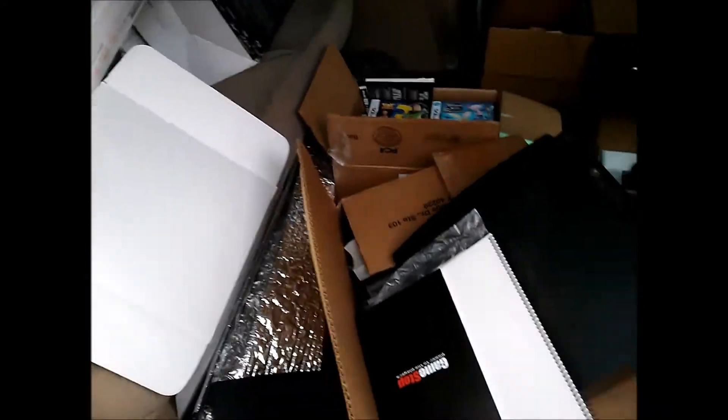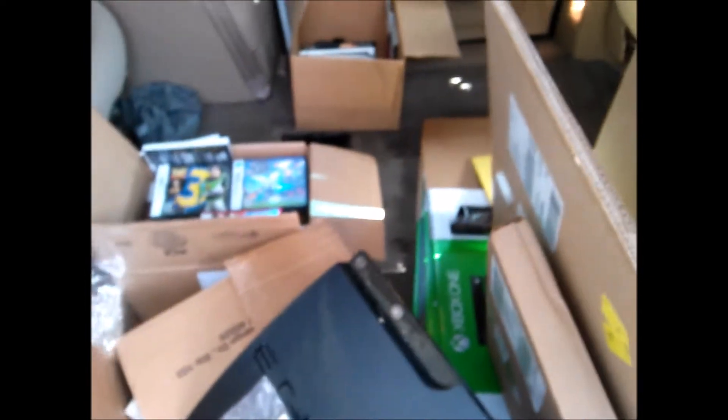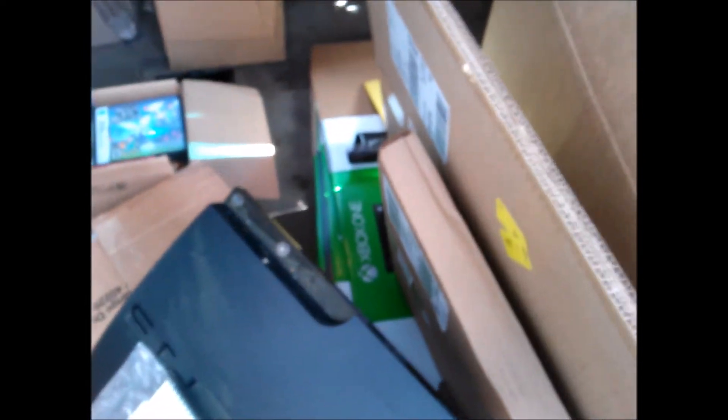A bunch more PSP cases and all kinds of stuff. I found these items for the Xbox kiosk, including the remote control for the Samsung TV along with all the manuals. I actually found not one but two of them — right here's the second one.